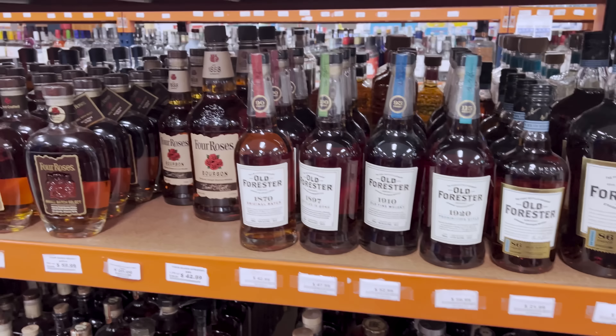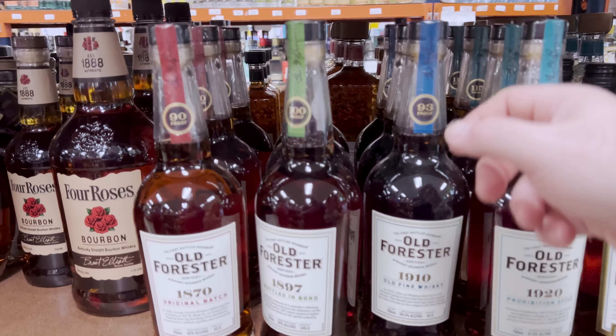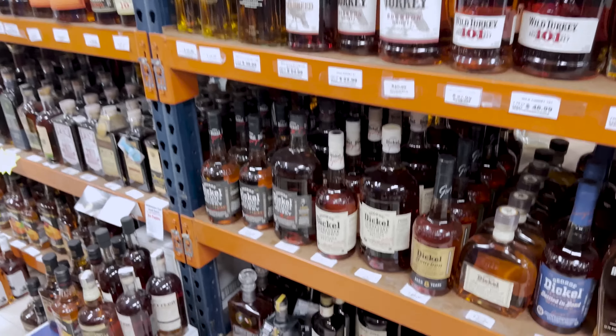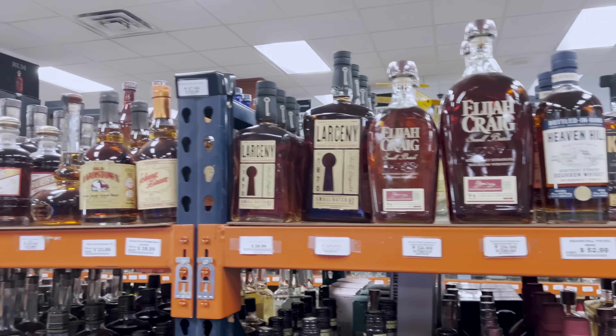One person had some Nelson Brothers at a buddy's house the other day and it was quite good. They spot Old Forester 1910 — one person is almost out and thinks about grabbing another bottle. They also notice Smoke Wagon, which they haven't reviewed yet — saving it for Chaz.